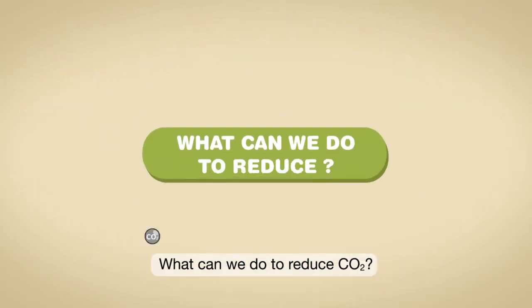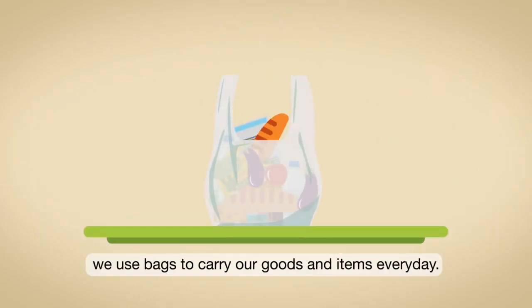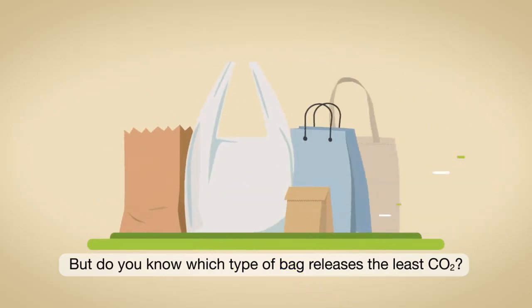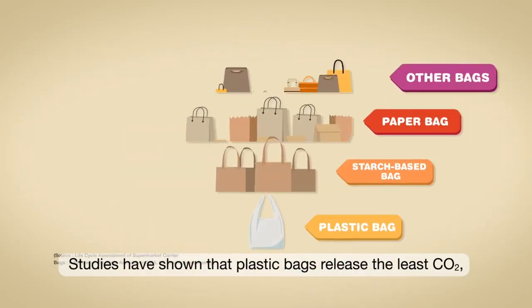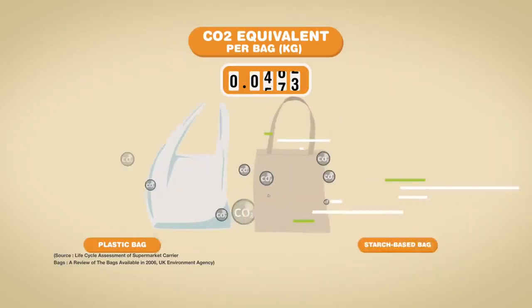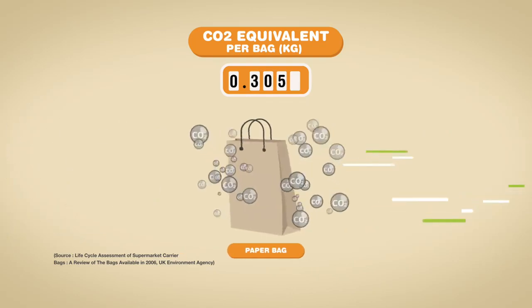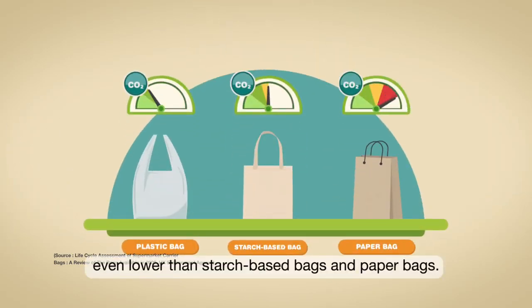What can we do to reduce CO2? For example, we use bags to carry our goods and items every day. But do you know which type of bag releases the least CO2? Studies have shown that plastic bags release the least CO2, even lower than starch-based bags and paper bags.